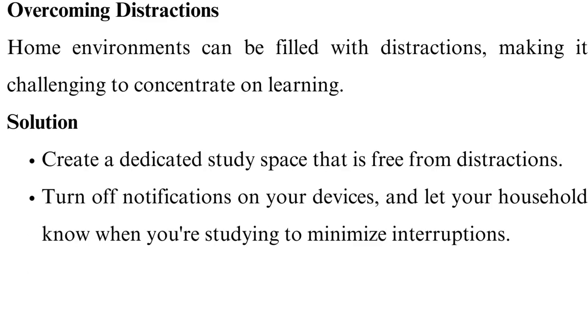Overcoming distractions. Home environments can be filled with distractions, making it challenging to concentrate on learning. Create a dedicated study space that is free from distractions. Turn off notifications on your devices and let your household know when you're studying to minimize interruptions.